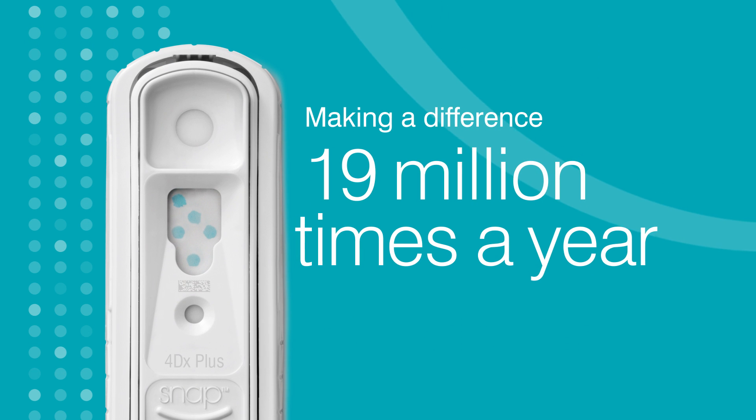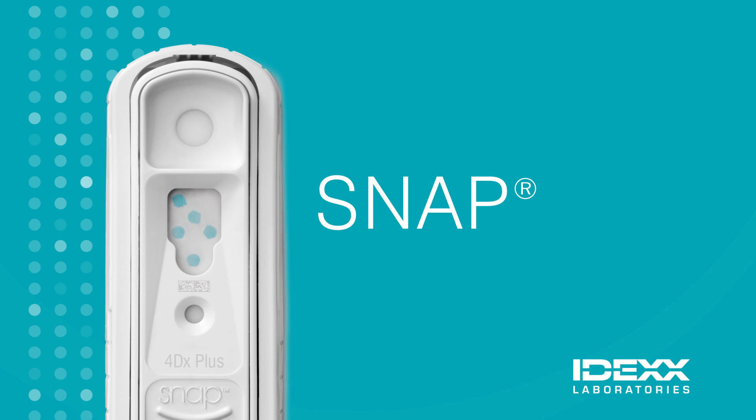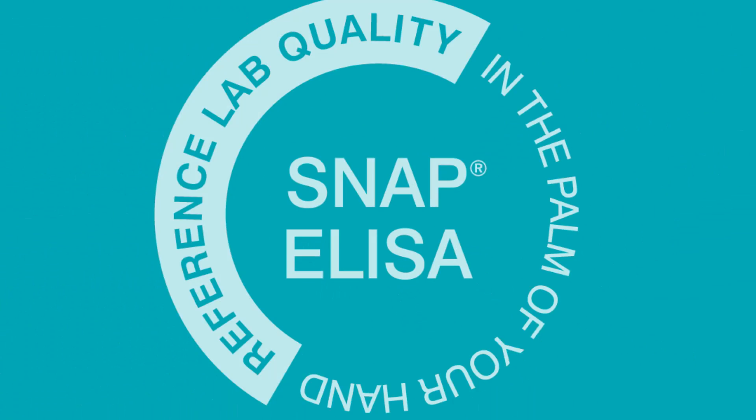Over 19 million times a year, veterinarians around the world trust SNAP tests with ELISA for accurate, real-time information to make a difference in the quality of care. SNAP ELISA — reference lab quality in the palm of your hand.